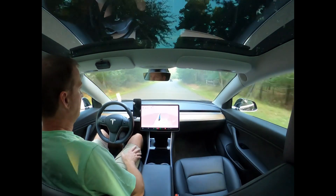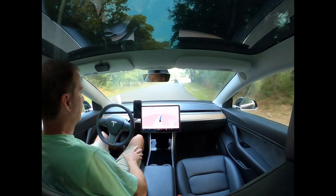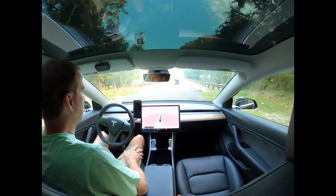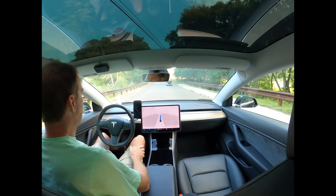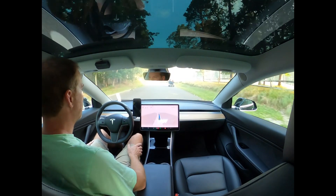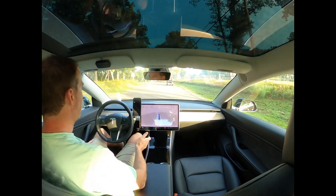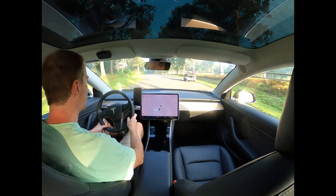There's a golf cart in front of us, let's see how this handles it. It's recognizing it as a motorcycle on the screen, which is fine — as long as it recognizes it and handles it well, that's okay. He's going to let us pass but the car is not going to pass, so I may take over here. Yeah, I'm going to take over just to not be an asshole to this guy.